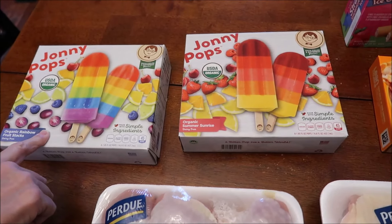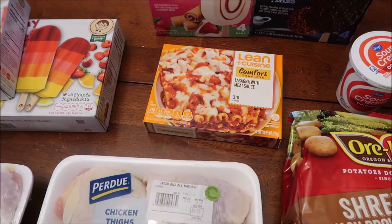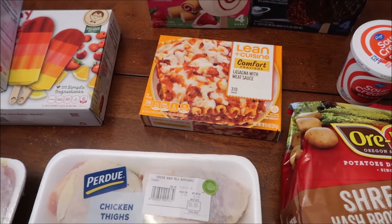We bought some chicken drumsticks and thighs. Ashley told me about this Ling's email lasagna with meat sauce — she really liked it and said she added a little bit of cheese to hers. I don't plan on adding any cheese, but I wanted to try it because she said it was so good.